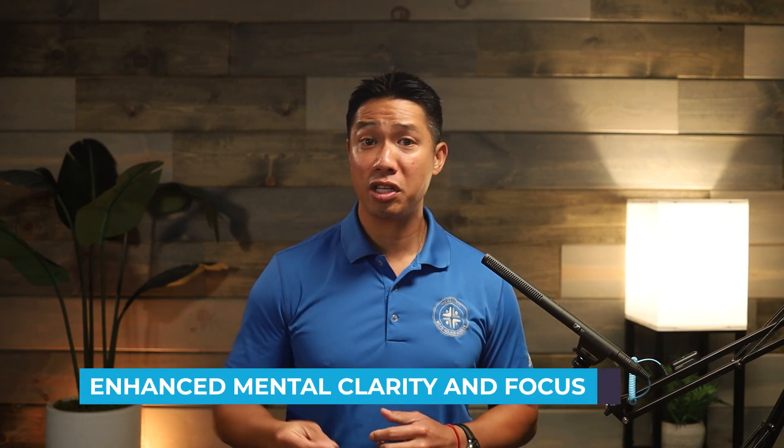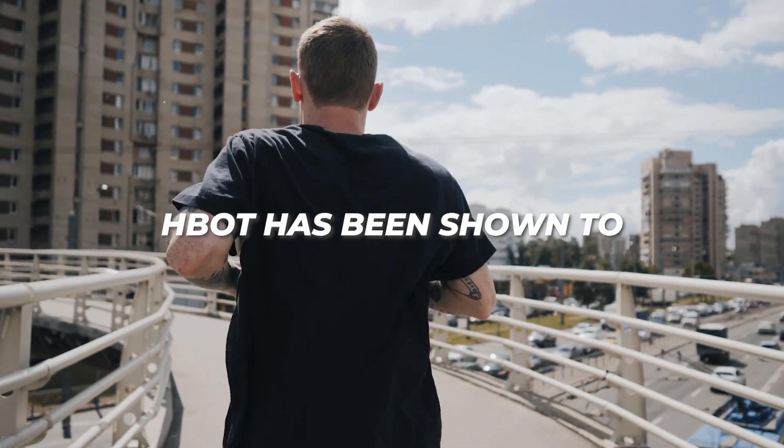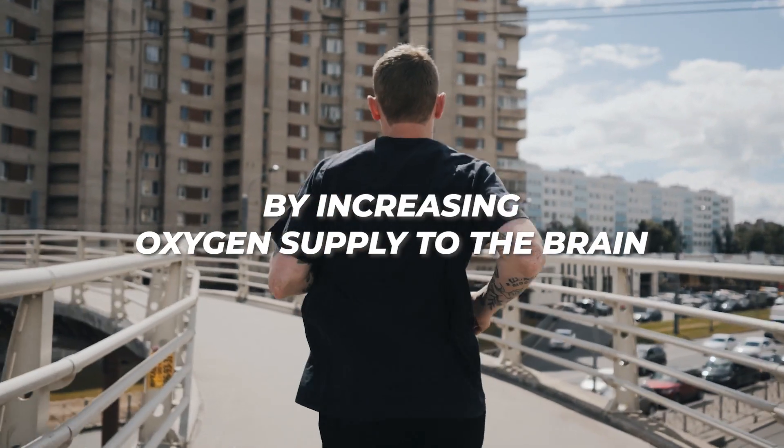Number four: enhanced mental clarity and focus. Athletes also need mental sharpness. HBOT has been shown to improve cognitive function by increasing oxygen supply to the brain, helping athletes maintain focus during training and competition. I've seen firsthand how split-second decisions can have an impact on winning or not.